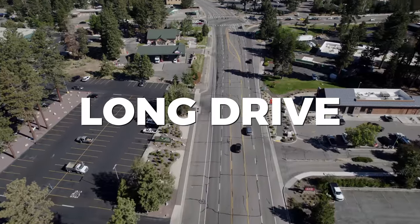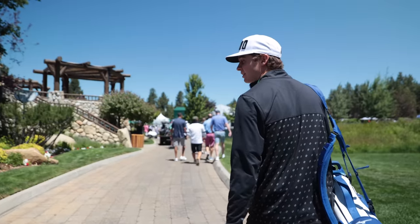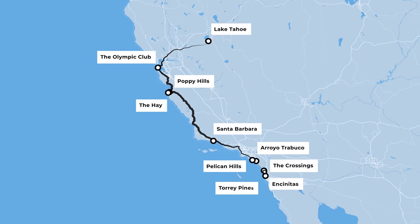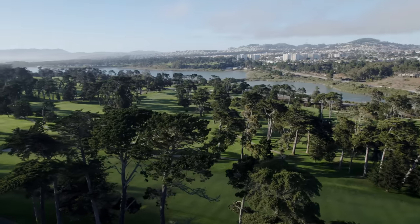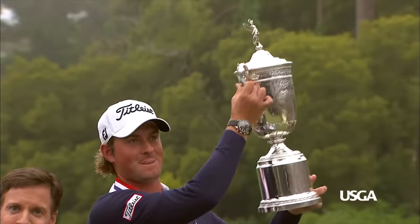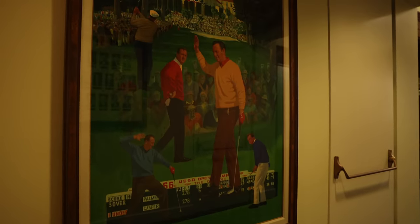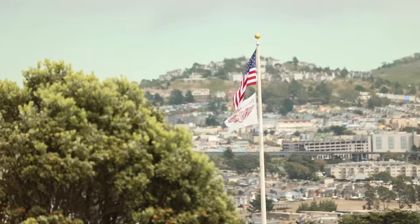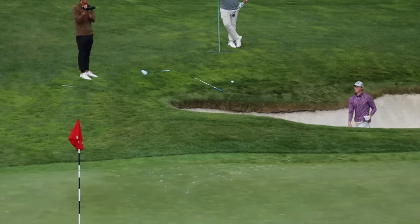Welcome to episode four of Long Drive. In this series, Grant and I started a journey in Lake Tahoe that will eventually end in San Diego. Today we are finishing up the back nine at the Olympic Club Ocean Course. They've actually held five US Open championships here, and this is one of the most challenging golf courses we have ever played. Hopefully y'all enjoy the final episode here in San Francisco. Next stop will be Monterey, California. Without further ado, let's see what we can score here at the Ocean Course Olympic Club.